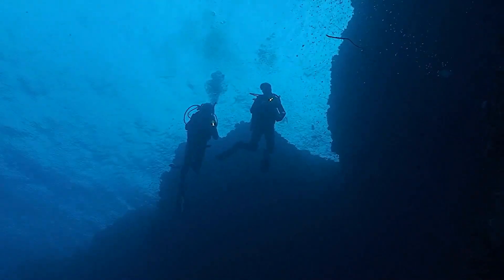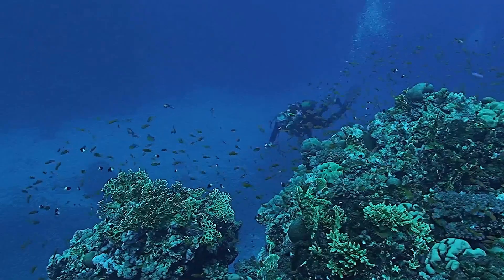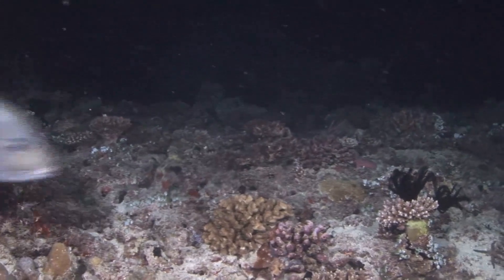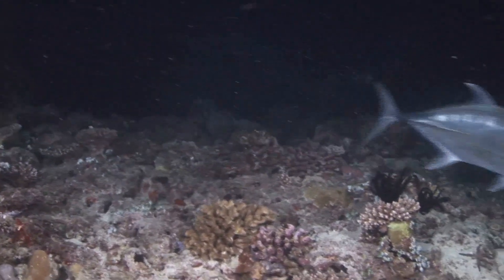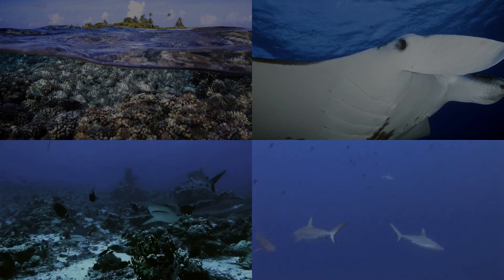Imagine gliding alongside schools of jackfish or floating over a wall teeming with sharks. Fakarava's Tetamanu and Garway Passes offer just that, with Google Maps providing a virtual gateway to these underwater paradises. Click and dive into a world where gray reef sharks and manta rays are your companions.